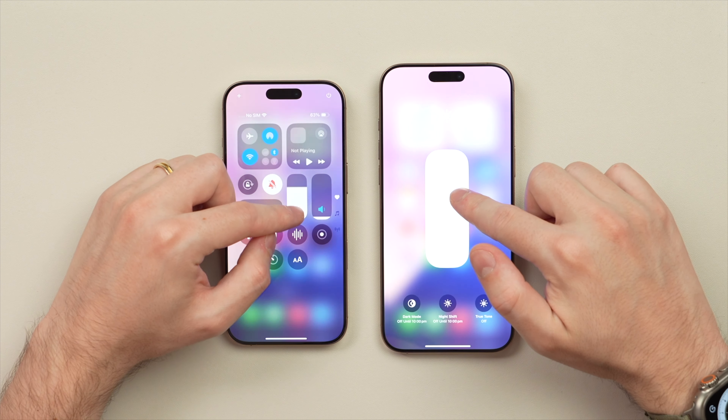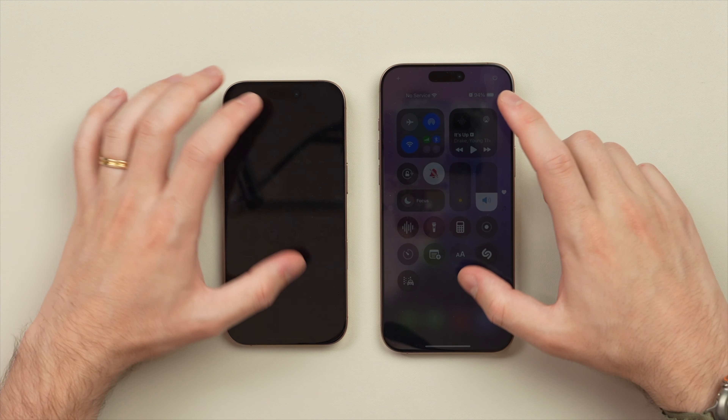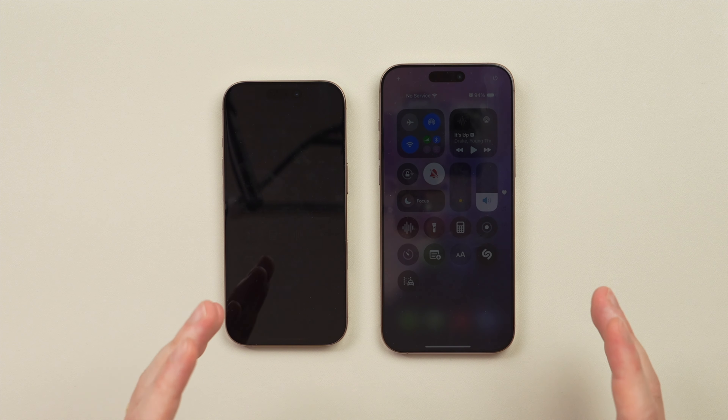But the display now gets much dimmer — going all the way down to one nit of brightness. The display is now going to be much darker, and this is great if you're using your phone late at night and you don't want to wake your significant other. Having the screen get even darker will be great.